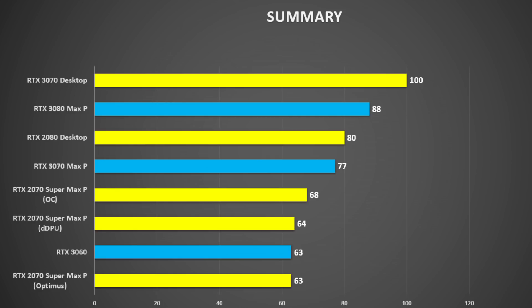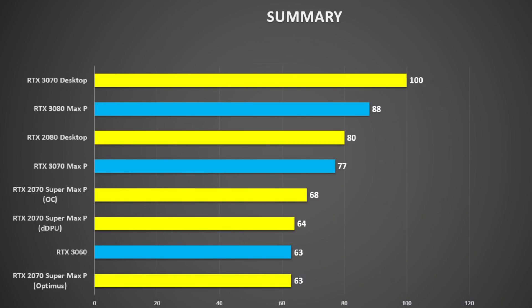In summary, the desktop 3070 is 30% faster than the laptop 3070 Max-P — expected given thermal constraints and reduced clock speeds and power limits. Compared to the 3080 Max-P it's about 14% difference, and the 3080 Max-P is probably about the same as a desktop 2080 Super. The 3070 Max-P is about the same as a desktop 2080, about 20% faster than the 2070 Super Max-P, reduced to 13% when overclocked. The 3060 and 2070 Super Max-P are about the same.